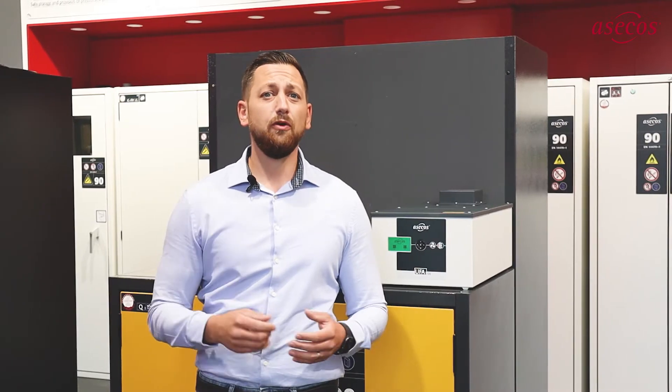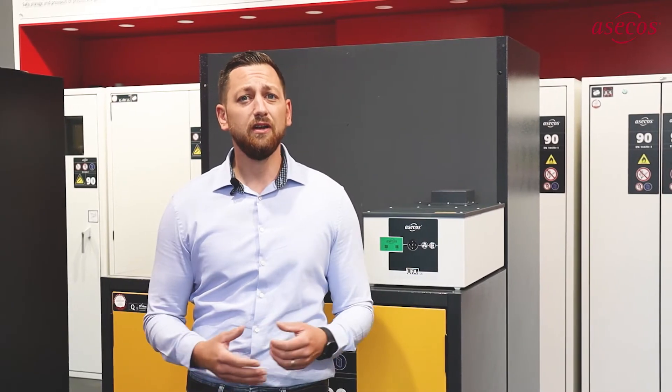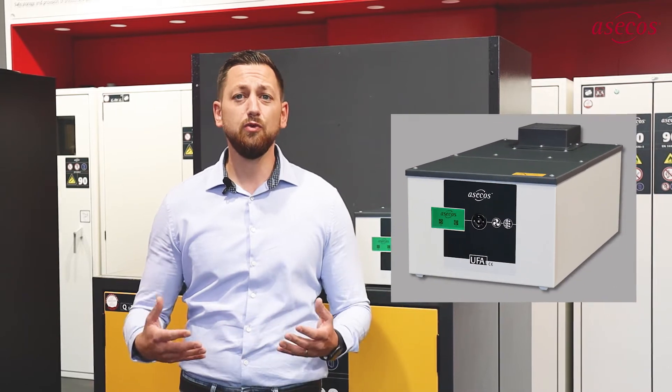For all these eventualities, SACOS introduced the recirculating air filter system, the UFA, to the market 17 years ago. We have now further optimised this tried and tested product and have incorporated all the market experience we have gained over these past years into the UFA 2.0. How does the UFA protect you?